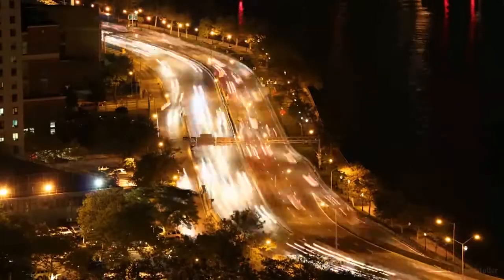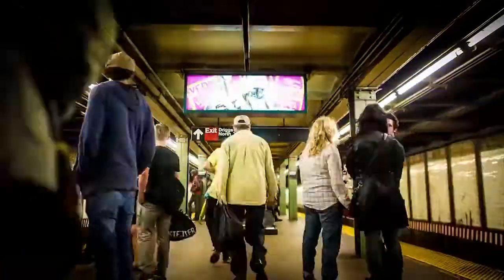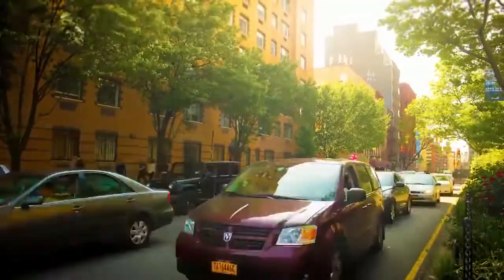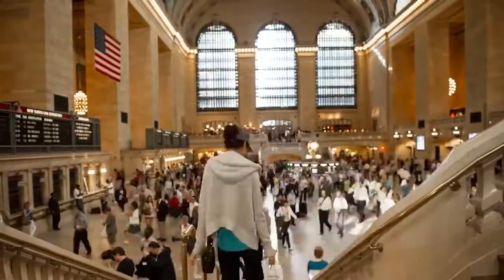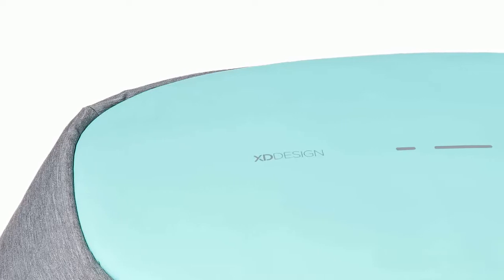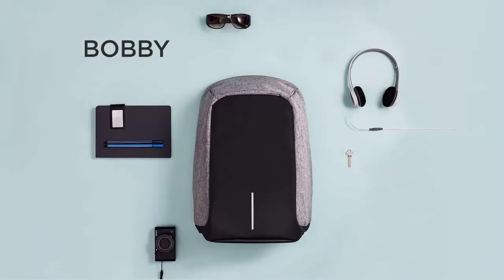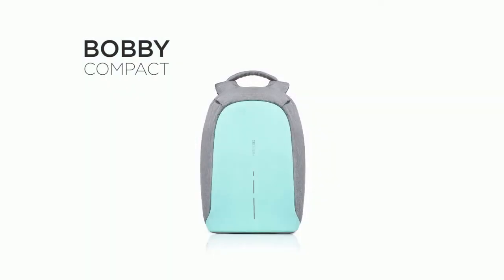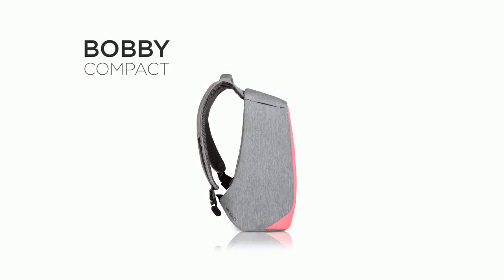Busy city, busy life — always on the go, and everywhere is home. Now take that safe feeling of home with you everywhere you go. From the makers of the successful Bobby anti-theft backpack comes the Bobby Compact, the urban backpack that's impossible to pickpocket.